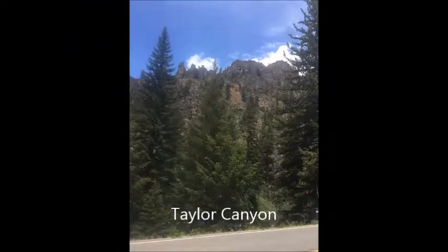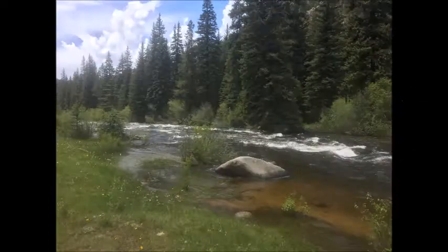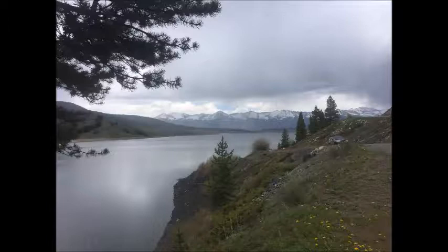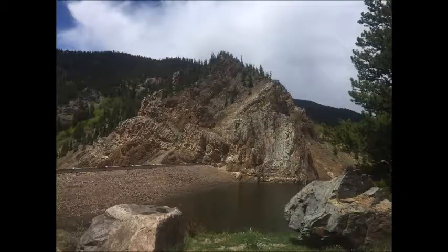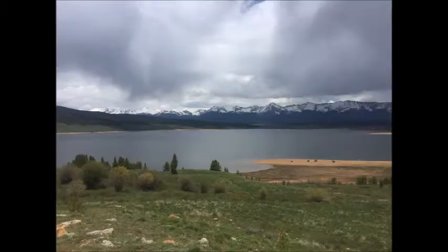Now we're moving on to Taylor Canyon. Anna saved this ride for me for Father's Day — it was a great ride. Just beautiful up in there, with the canyon walls and the river flowing along the side. Here we are with her on her bike. This big lake is a bit further up the way, with the mountains in the background. That's the earthen dam — the lake is used for irrigation in the valley.